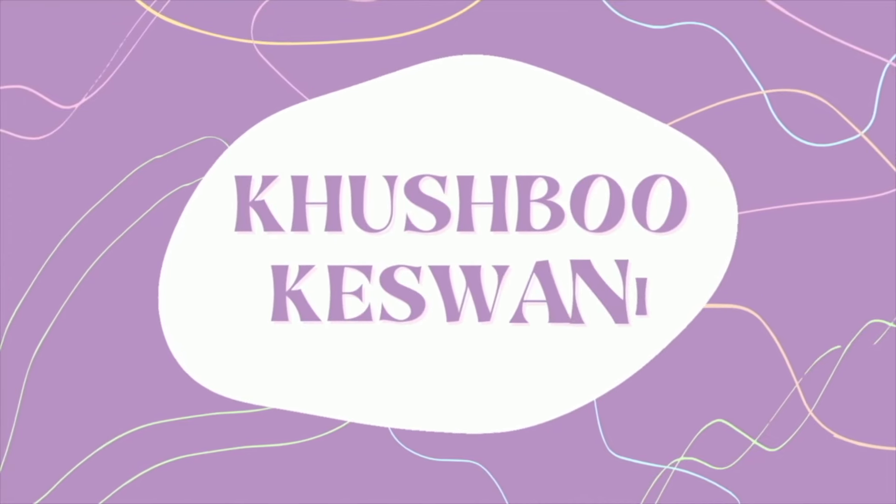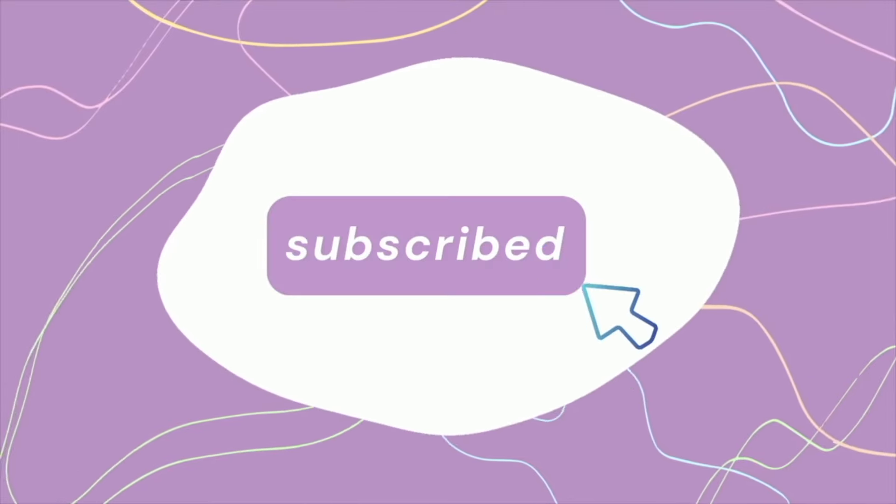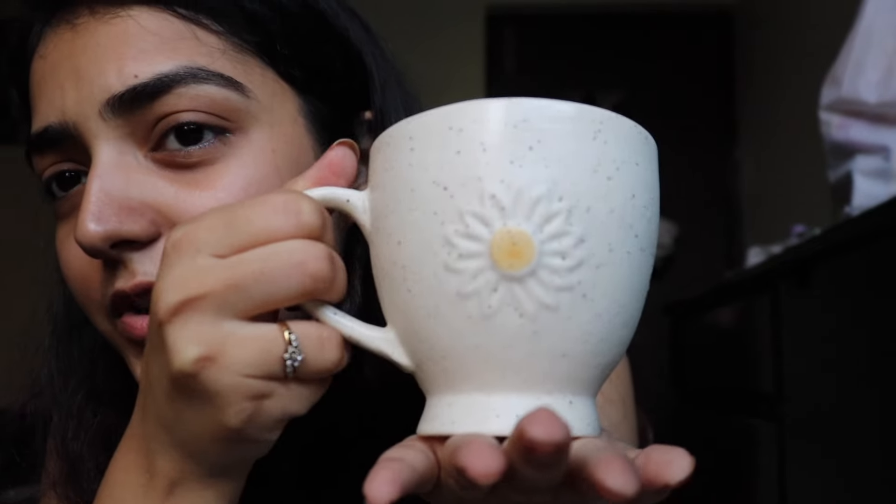Hello! My name is Khushpu and welcome to my channel. First, let's take a moment to appreciate this cute coffee mug — I got this from a local market. In today's video we're going to try different coffee brands that you can easily find in an Indian grocery store. This first one is Nescafe instant coffee.